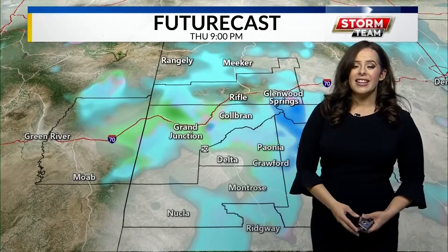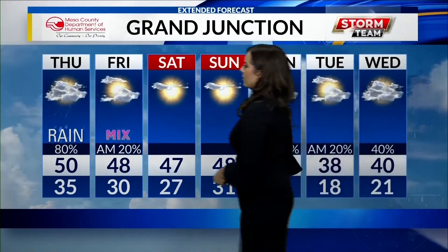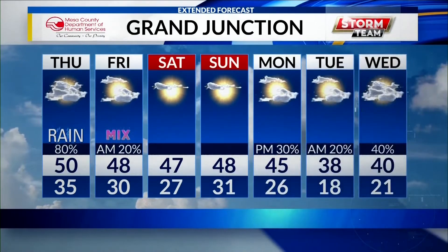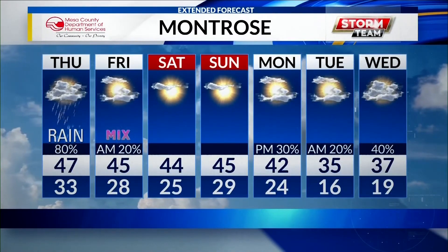So if you're headed out late this evening or very early tomorrow morning, you're going to see some icy roads. Be very careful and allow extra time for tomorrow's commute just in case. 54 today, 48 for tomorrow. We'll see rain for today, but a mix of rain and snow for your Friday morning commute before it gets clearer for your weekend. Montrose, a high of 47 today and 45 for tomorrow.